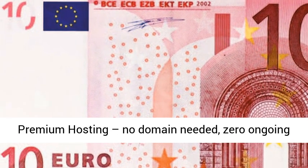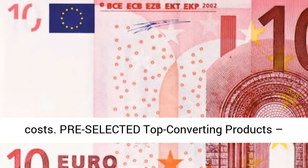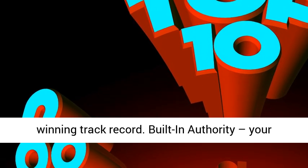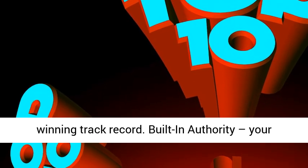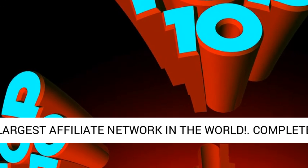Included premium hosting — no domain needed, zero ongoing costs. Pre-selected top converting products — bank easy commissions from evergreen offers with a winning track record. Built-in authority: your site features products from ClickBank, the largest affiliate network in the world.